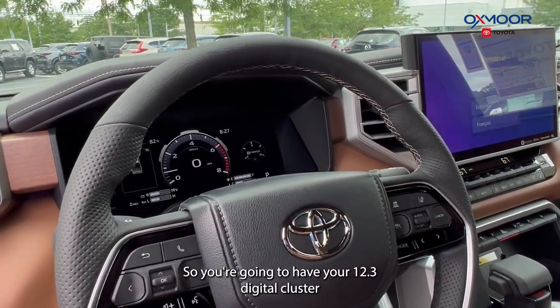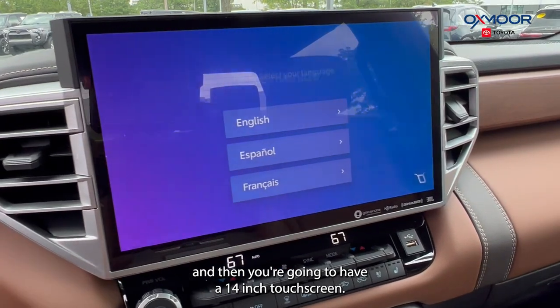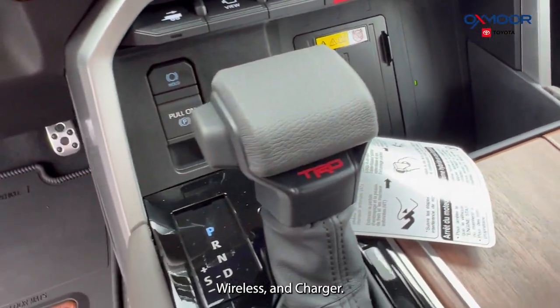You're going to have your 12.3-inch digital cluster and then a 14-inch touchscreen. You're going to have Apple CarPlay, Android Auto, and a wireless charger.